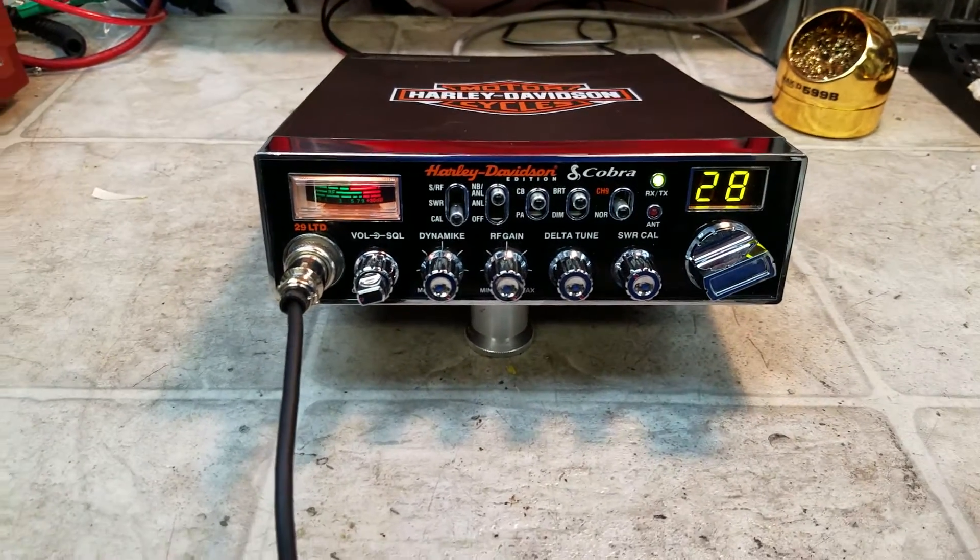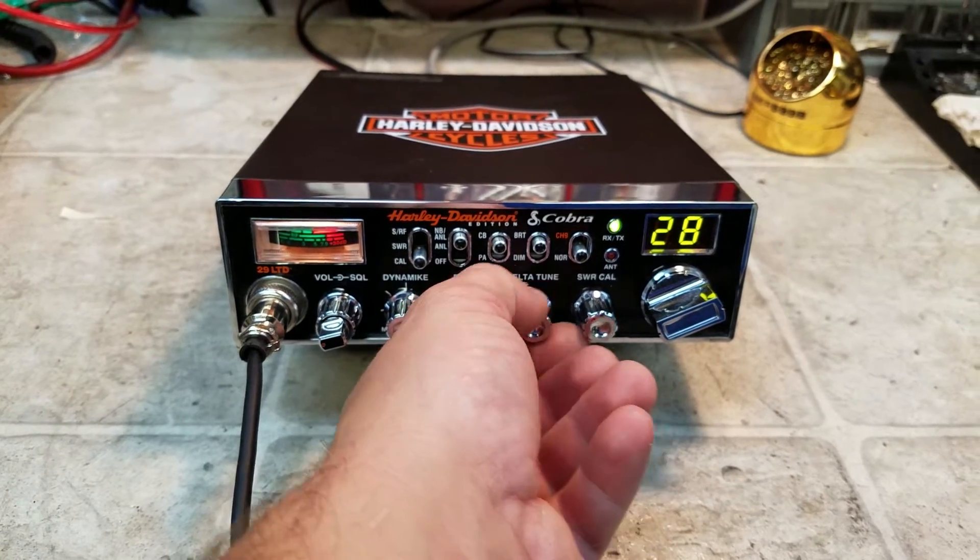We did the wideband receive mods to it. Your RF power is on the delta tune position now.